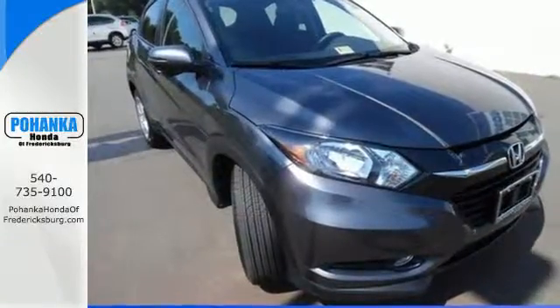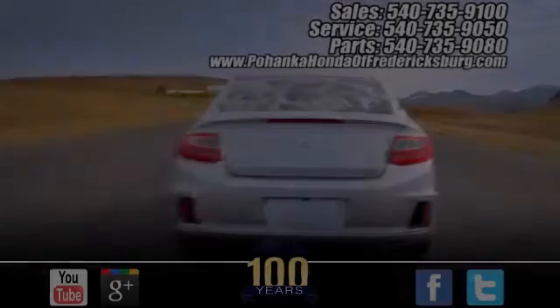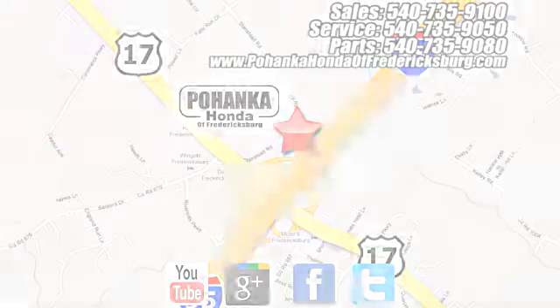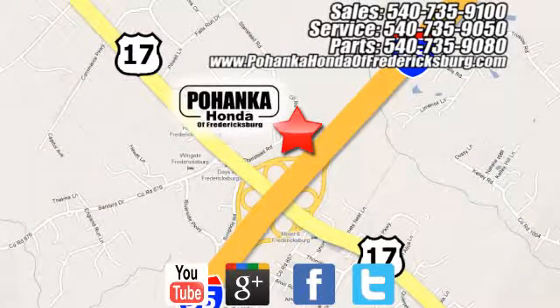Come in for a test drive before it's too late. Pohenka Honda of Fredericksburg is a great place to buy a car, conveniently located at 60 South Gateway Drive in Fredericksburg.